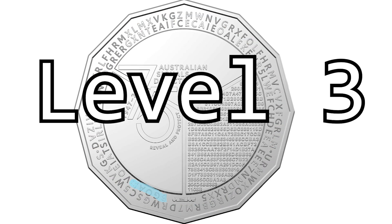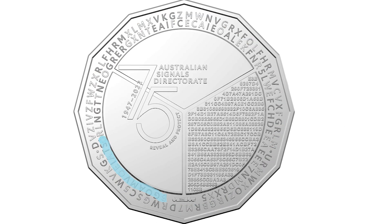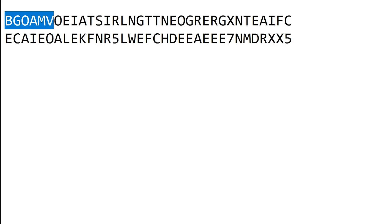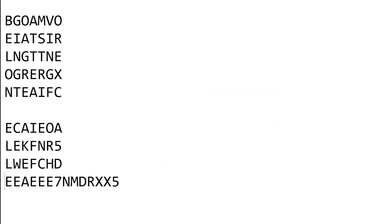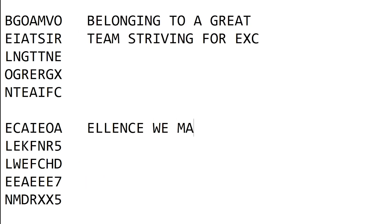That leads you to level three — your clue is seven by five. The next area we're solving is the inner circle of the coin. The numbers seven and five are also hidden in plain sight as a reference to 75 years. If you lay the letters out seven across and five lines deep, then read top to bottom, left to right, you'll get the solution: 'Belonging to a great team, striving for excellence. We make a difference.'